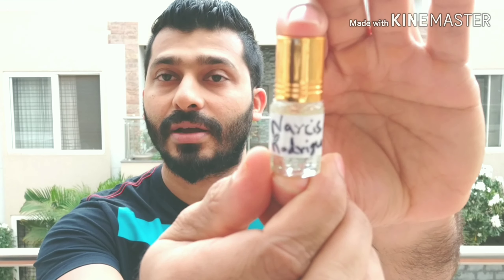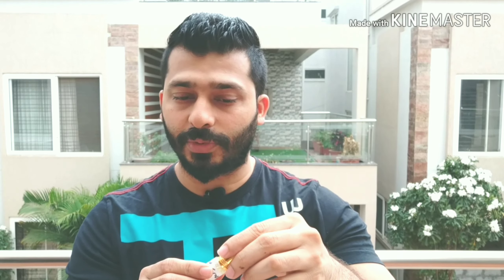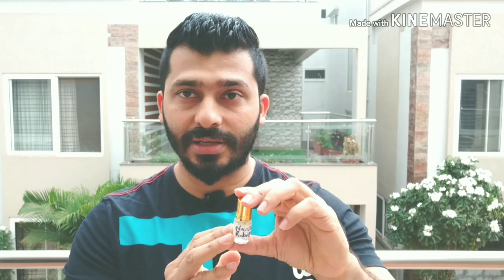Moving to the recommended list — coming in at number five is Narciso Rodriguez. I have the designer version as well, which my wife uses. It's a pretty old fragrance and I'm not a huge fan these days because it has a powdery smell — reminiscent of ponds and talcum powder from the 1980s or 1990s. However, this oil actually smells better to me than the designer, which is why I've placed it in my recommended list at number five. The scent is citrus, white patchouli, white florals, and in the base you get vanilla and musk.